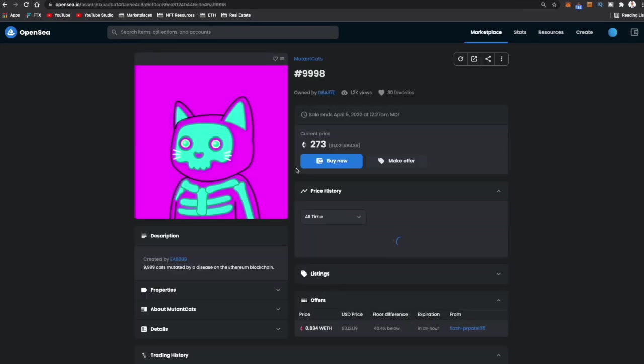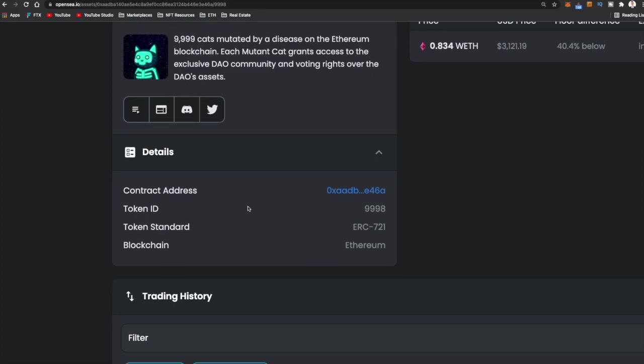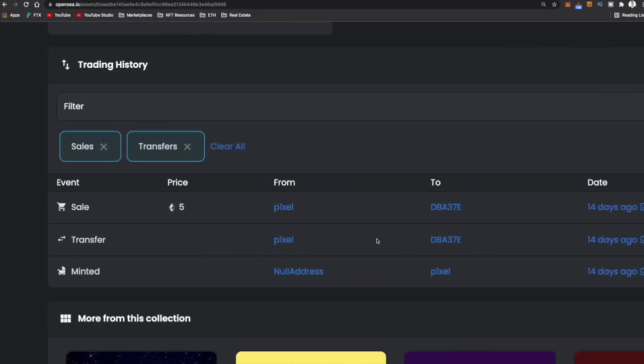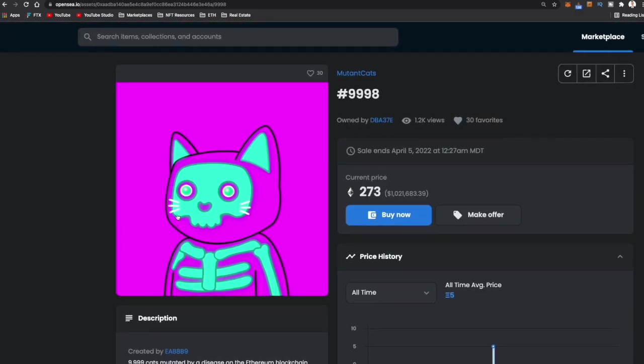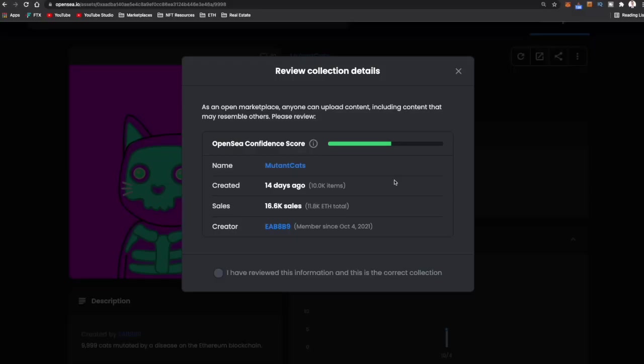Say we just really like cat #9998 — we click on it and see a bunch of different information: the different properties and what makes it rare, information about Mutant Cats, details like the token address and what blockchain it's on, and its trading history. The first person minted it 14 days ago, transferred it and sold it for five Ethereum, and the current owner is now listing it for 273 Ethereum — just over $1 million. If I want to buy this, I'm going to hit buy now. If a project hasn't been verified, you're going to get a notification saying OpenSea is an open market and anyone can upload content.